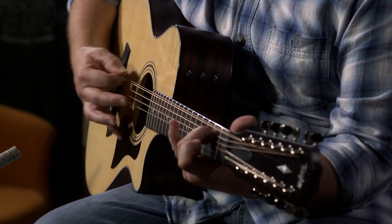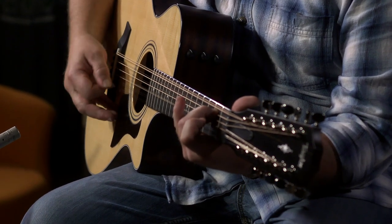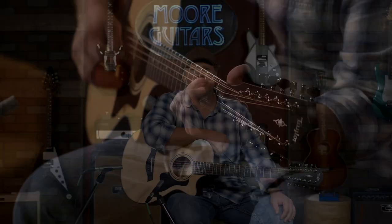Also, what I really like about this instrument — it comes in at $1,999. So it's very, very reasonable for an instrument like this. If you're in the market for an incredible 12-string guitar, give us a call at More Music in Evansville, Indiana, or visit us at moreguitars.com.